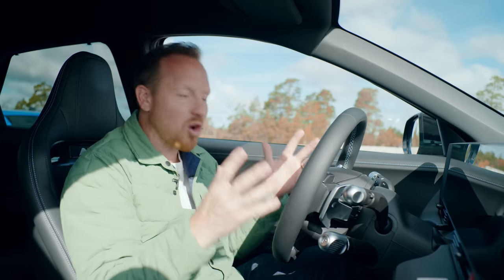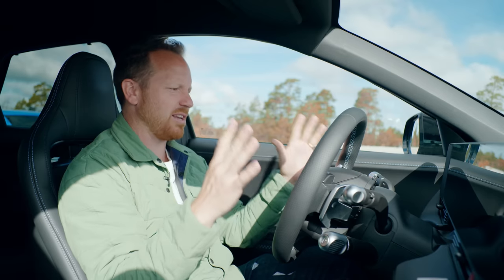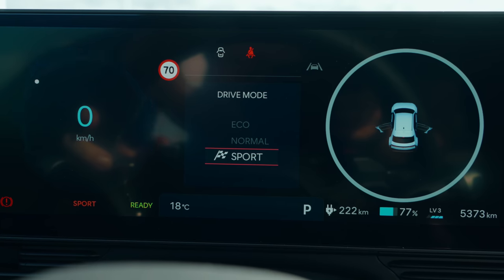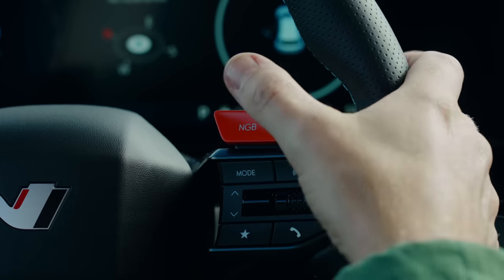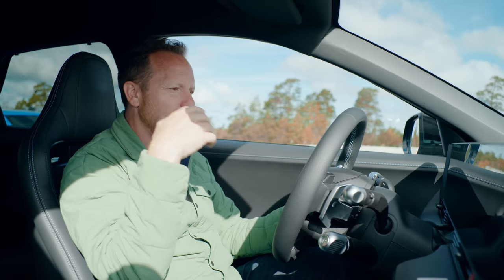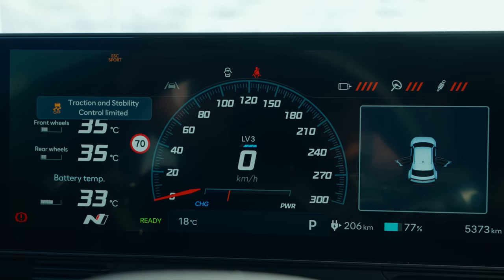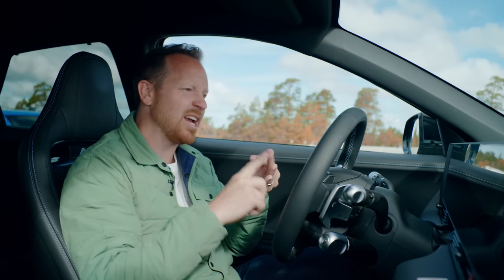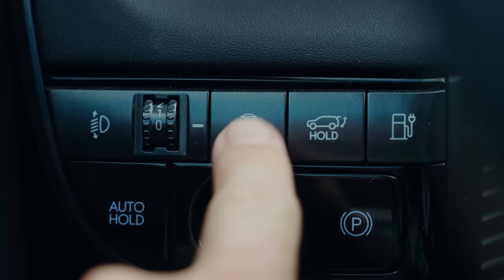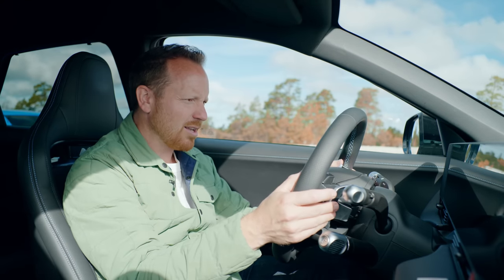I've had to pull over because there are so many modes and settings in this car. Starting with the steering wheel: the first button is your drive mode toggle — Eco, Normal, Sport. On the right, marked NGB for N-Grin Boost, that's the extra 41 horsepower for 10 seconds. There's an N button that puts us into N custom mode — powertrain, steering, suspension all dialled up to more aggressive settings. It defaults to ESC Sport, but we're going to turn ESC off completely by pressing and holding this button.